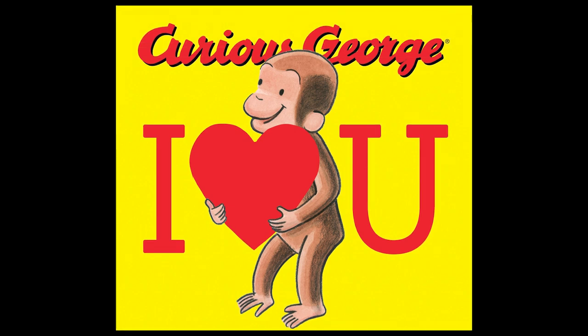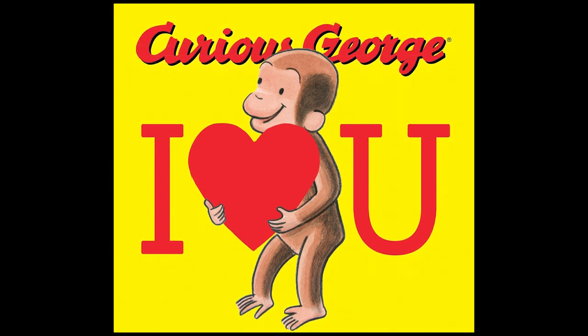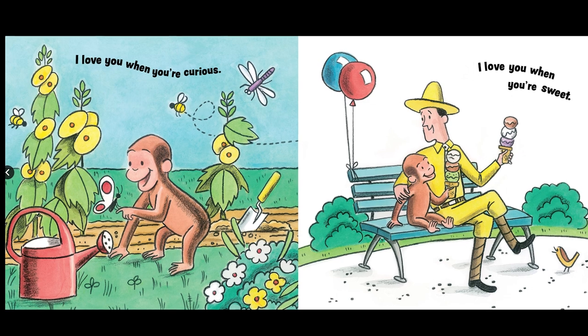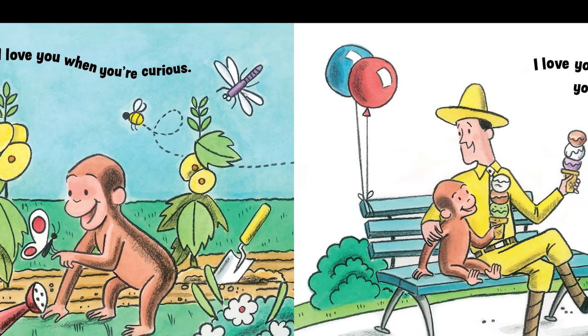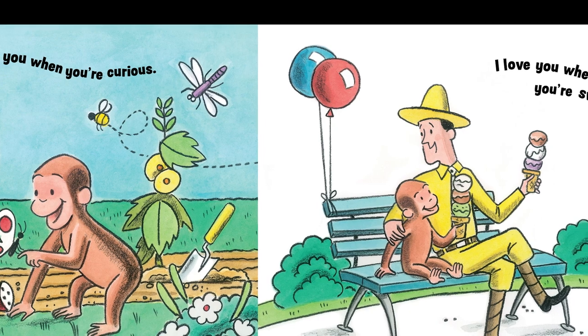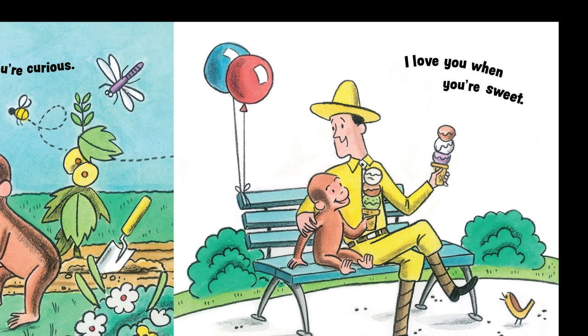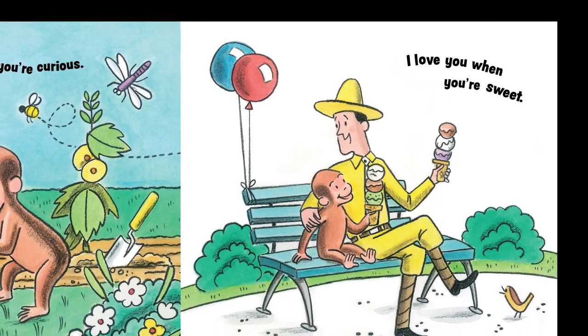So that must be a character trait of George. I bet George always gets into a little mischief, a little trouble, because he is eager to learn something. I love you when you are curious. What is George curious about in this picture? Yeah, maybe butterflies. Nature, perhaps.